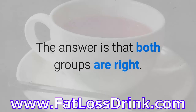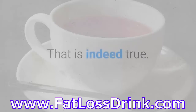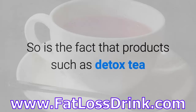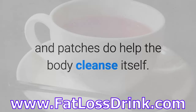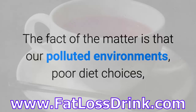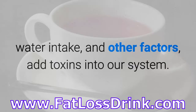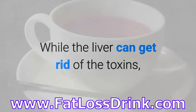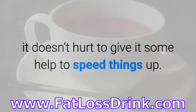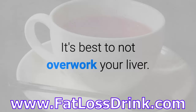The answer is that both groups are right. The body is capable of detoxing on its own — that is indeed true. So is the fact that products such as detox tea and patches do help the body cleanse itself. The fact of the matter is that our polluted environments, poor diet choices, water intake, and other factors add toxins into our system. While the liver can get rid of toxins, it doesn't hurt to give it some help to speed things up. It's best to not overwork your liver.